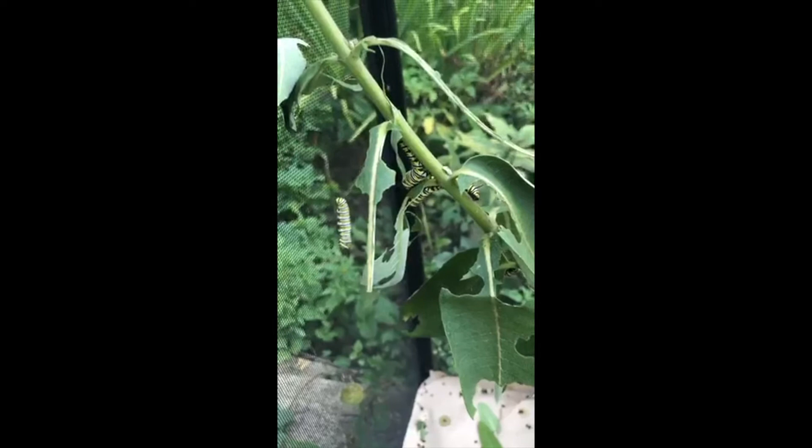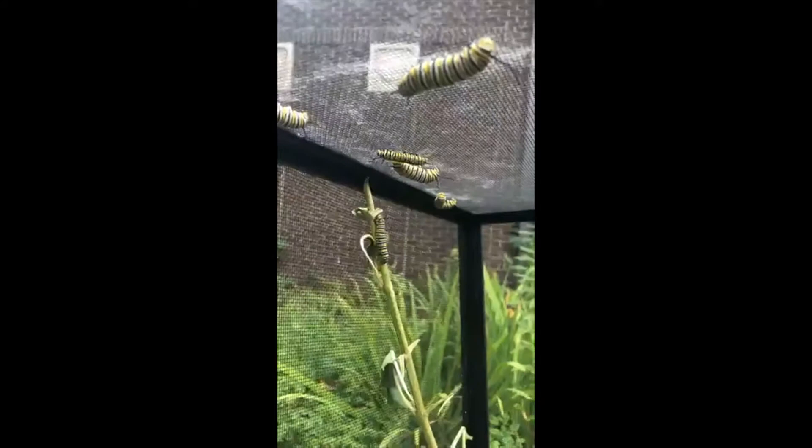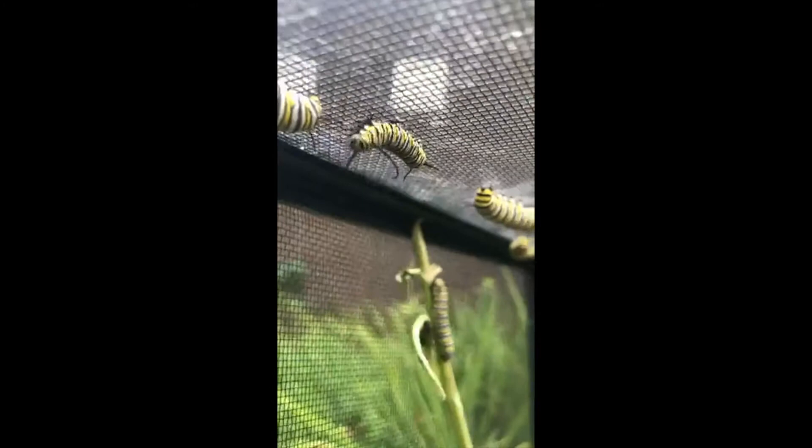When they shed that skin for the fifth time they become that green chrysalis we'll have to show you guys again later. I was hoping one of these four would already be in a chrysalis but they're not quite ready. Once they become a chrysalis they stay in it for another 10 to 14 days, and after that they emerge into that big beautiful orange, white, and black butterfly that we all know and love as the monarch butterfly.